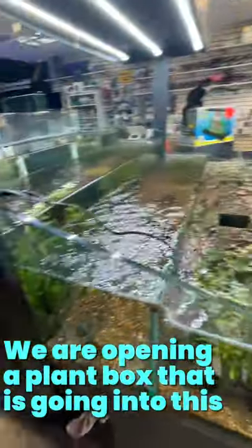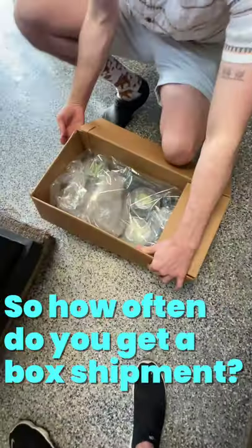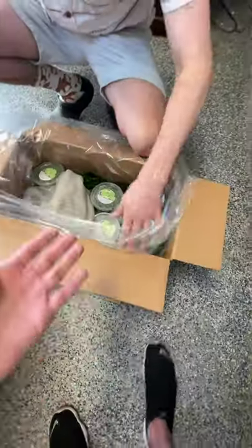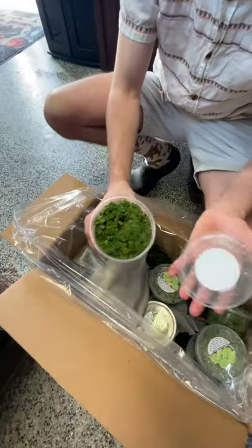We are currently at Exotic Aquatics and we are opening a plant box that is going into this aquarium. Let's get started. How often do you get a box shipment? About every one's day. Oh, floating plants! We got salvinia minima — oh my gosh, I love that plant.